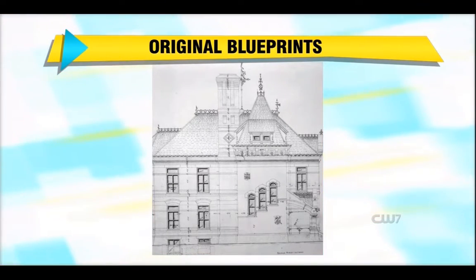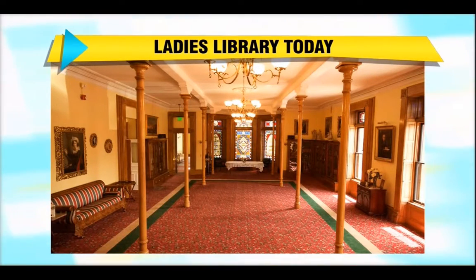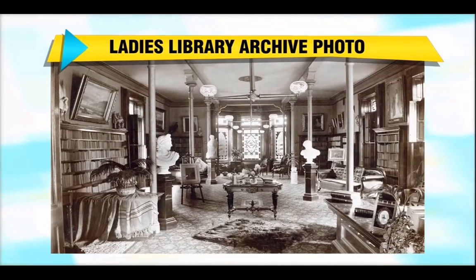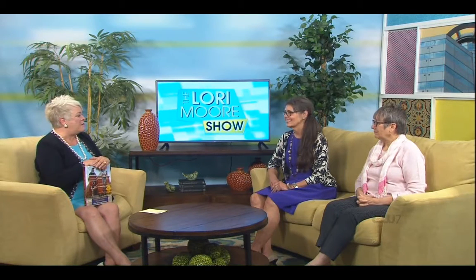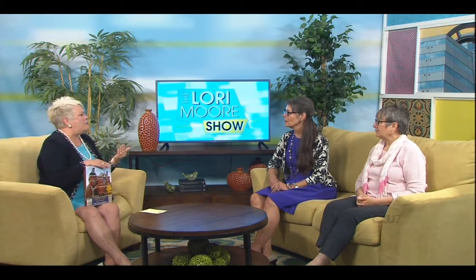Let's look at some other pictures of the Ladies Library Association. What are we looking at here? That's the main hall — the library. That was the original library. There it is — that's how it looked initially, and now how it looks today. It houses all of the old, rare, and vintage books, and we hold many of our social events there too. What is the purpose of the organization?